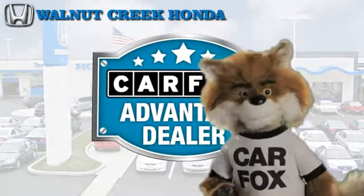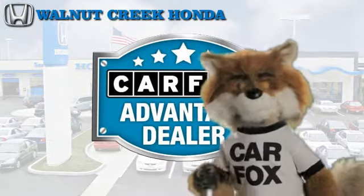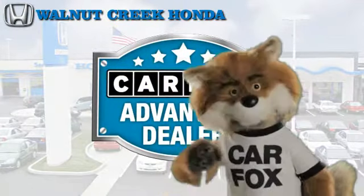Just say "show me the Carfax" at Walnut Creek Honda, a Carfax Advantage dealer.